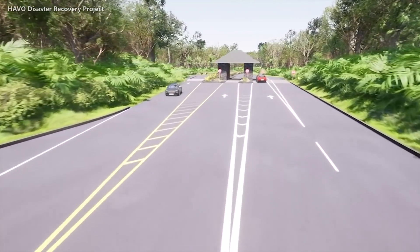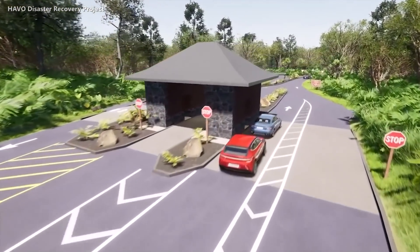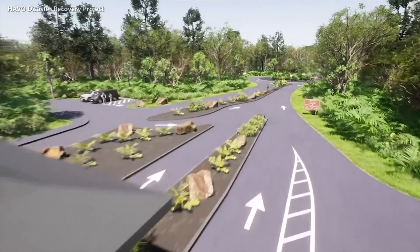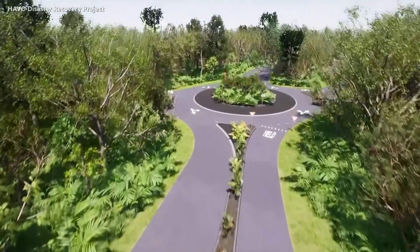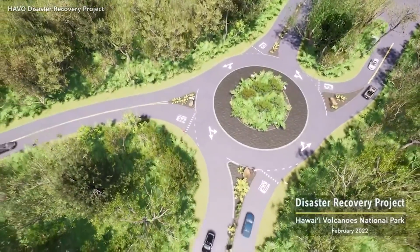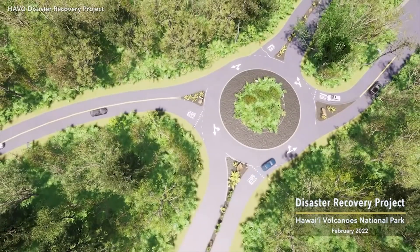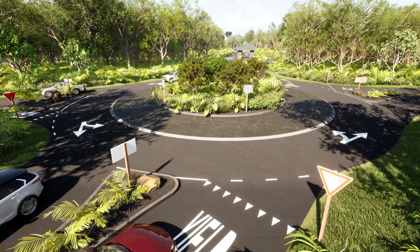This video simulation shows an aerial overview of the project area as it travels along crater rim drive from Highway 11 past the entrance booths to the proposed roundabout. Park officials say the roundabout is needed due to increases in visitation over the past decade, as well as changes to circulation due to past eruptions that have led to traffic congestion problems.